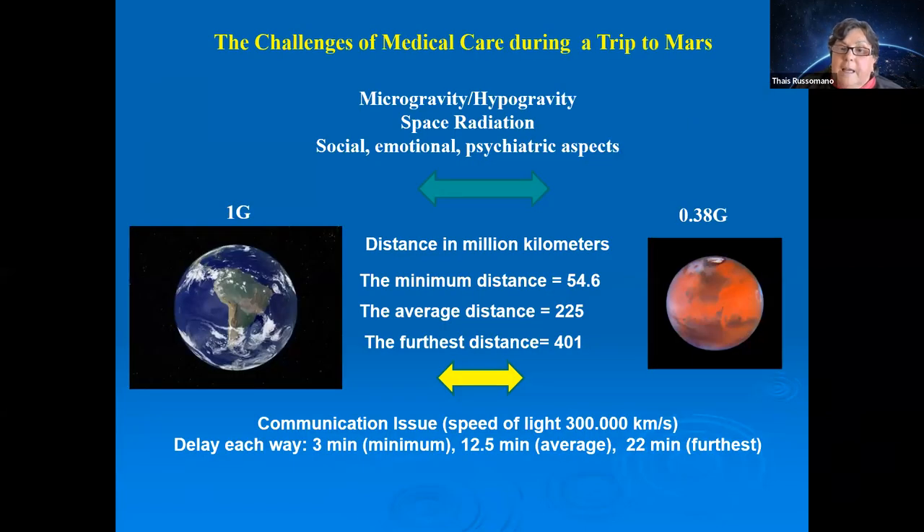For Moon missions, communication will be similar to LEO — essentially real-time with a one to two second delay. But for Mars it is completely different: 55 to 400 million kilometers translates to a communication delay of 3 to 22 minutes each way, depending on the distance between the two planets.